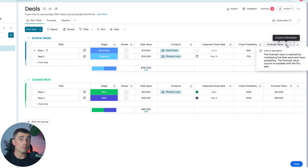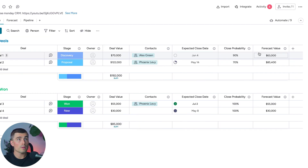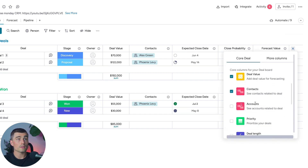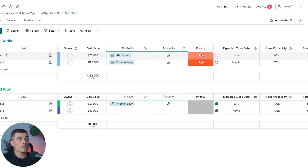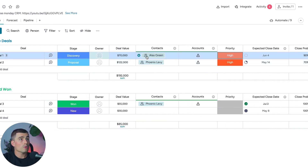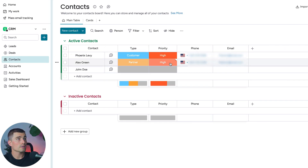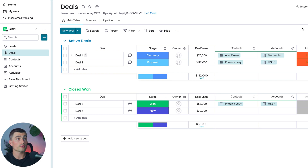Back in the Deals board, you can also add columns. For example, hit the plus sign to add Account and Priority. Now you can change priority between high, medium, and low. Clicking the Account field may show an error if the contact isn't tied to an account — so go to Contacts, find Alex Green, and add an account. Coming back to Deals, the account is now showing for that deal as well.